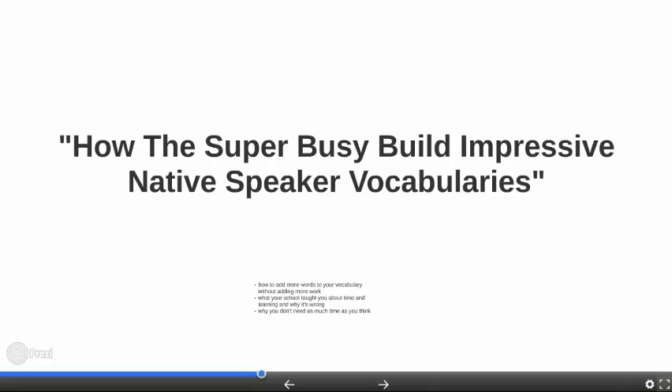Hi, it's Ryan again. Welcome to the second video called How the Super Busy Build Impressive Native Speaker Vocabularies. In this series of videos, we're learning techniques for improving your English vocabulary that are practical, realistic, and based on research. These are not techniques you'll learn at any school, but they're techniques that fluent English speakers actually use. If you haven't watched the first video, I recommend you watch it now, and then come back to this video after, and you'll get a lot more value out of it.